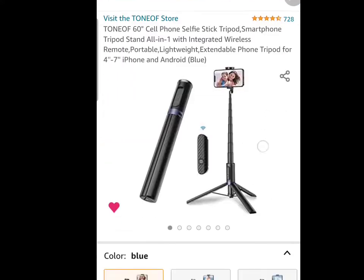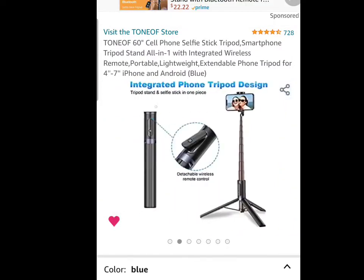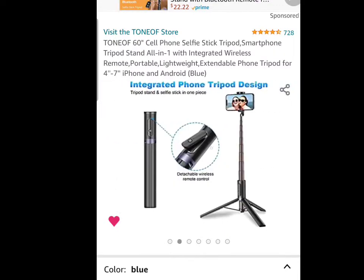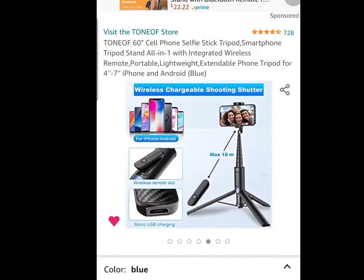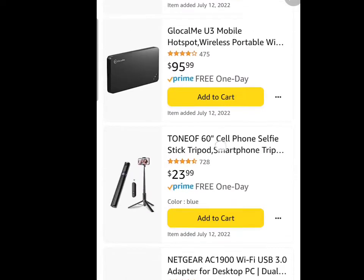Next, your cell phone selfie stick — we always got to take pictures. I like this one; it is a tripod. And unlike some of the other ones, this one is small enough to put in a medium-sized bag. If you really stuff it in there, you can even get it in a small bag. I like this selfie stick.